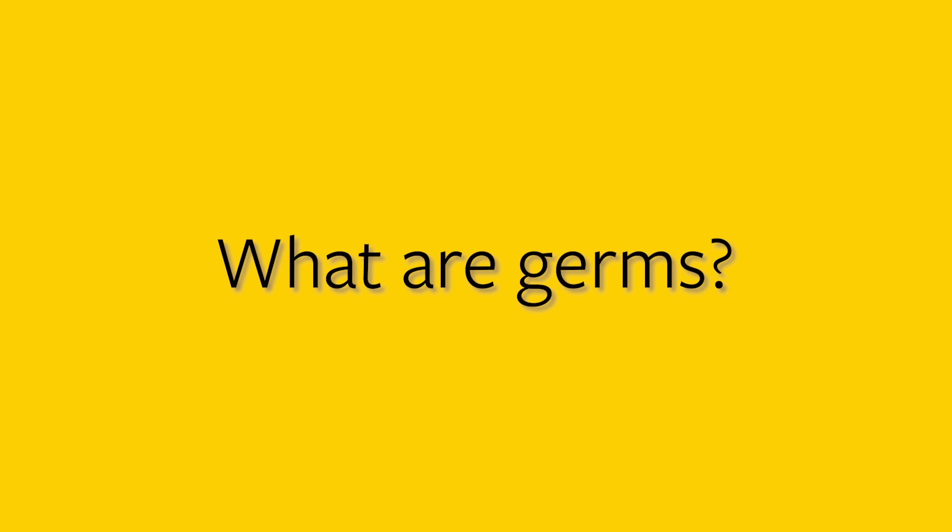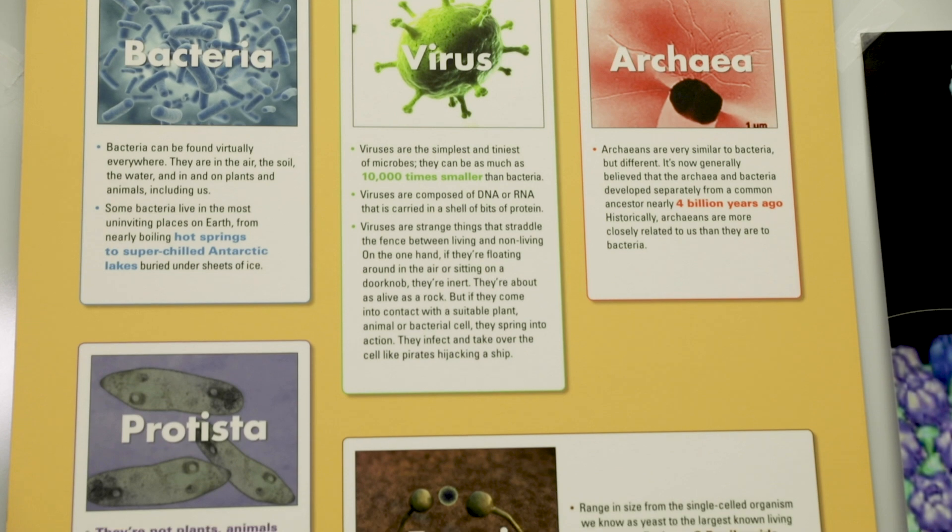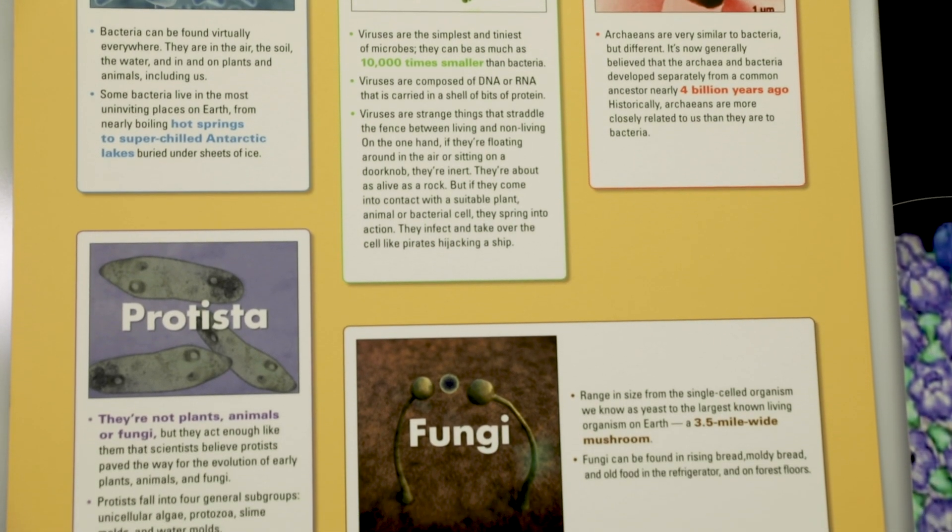So what are germs? Germs are tiny microorganisms that can get into our bodies and make us sick, and there are a bunch of different kinds of germs — there are bacteria, viruses, fungi, and archaea — but today we really want to focus on viruses.